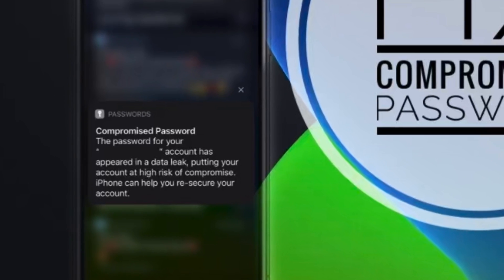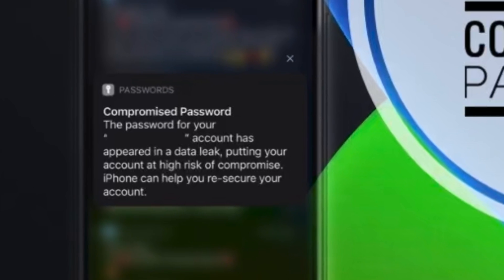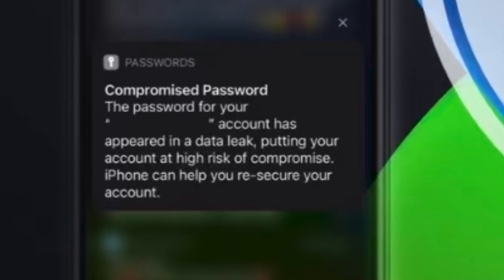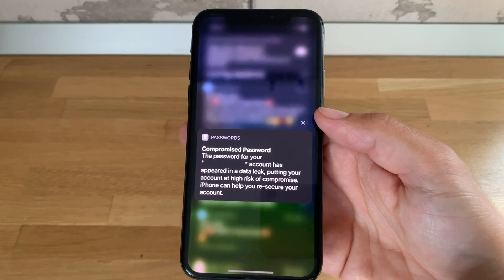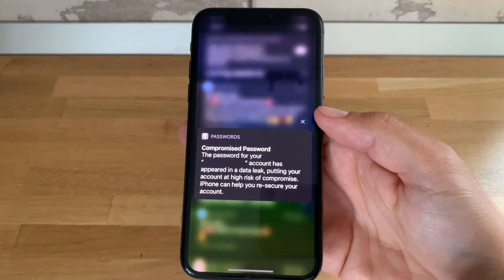You've got a compromised password notification on your iPhone and are not sure what this is all about. Watch this video and I'll show you how to fix it. I'm Vlad from iphone tricks.org and let's dive right into the content.